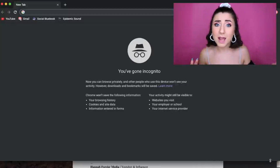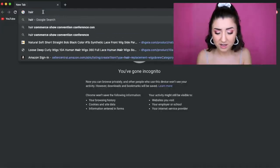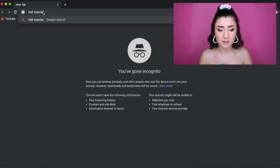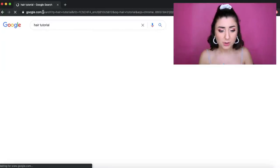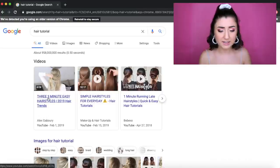So let's see what Google wants me to do with my hair today. I'm scared — what if I don't have long enough hair? Okay, the result is: 'Three Minute Easy Hairstyles: 2019 Trends.' There's not just one hairstyle in this video, so maybe we have free range to choose which one I can do.